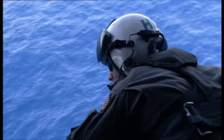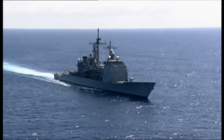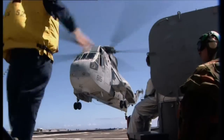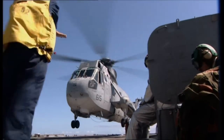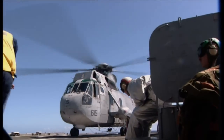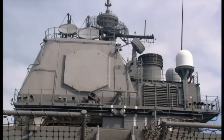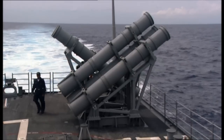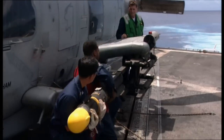Bunker Hill is not a battleship. The modern navy no longer has battleships on active service. Bunker Hill is a cruiser; her primary role is to protect. But equipped with the Aegis combat system, SPY-1A 360-degree radar, and a battery of vertical launch missiles, she is in every sense what has become of the battleship.